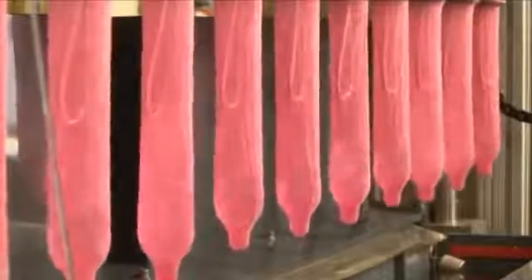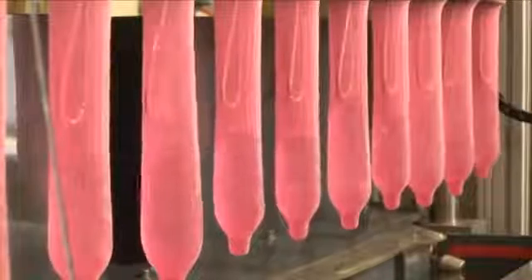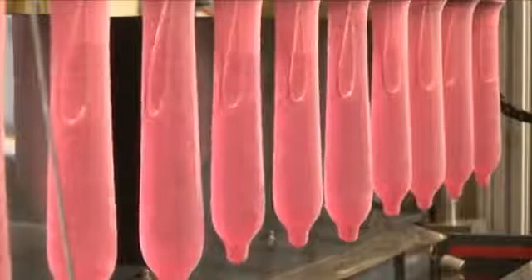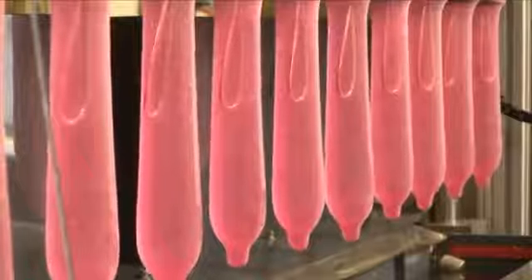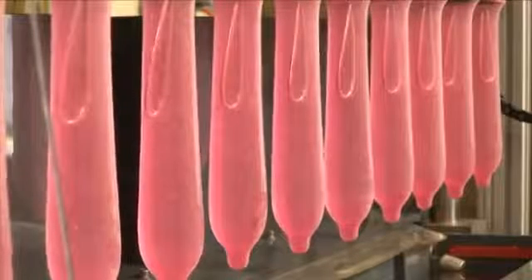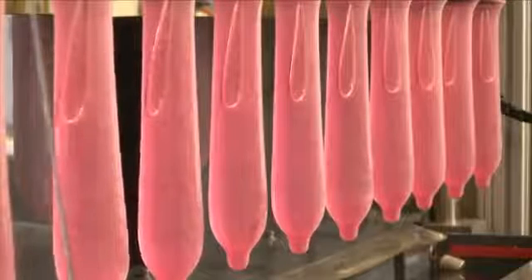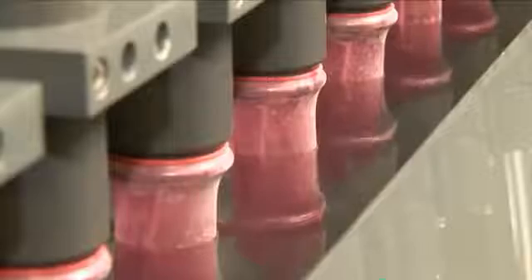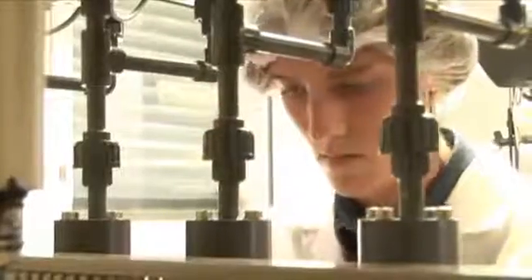Finally, another pinhole test completes this series of tests. The condoms are placed over an electric conductor and filled with water, then immersed into a water-based solution to check whether any condom tested has a pinhole. If the electric circuit between the conductors in the condoms and the voltage source in the basin closes, one of the condoms has a pinhole. Such micro-holes are not visible to the naked eye.